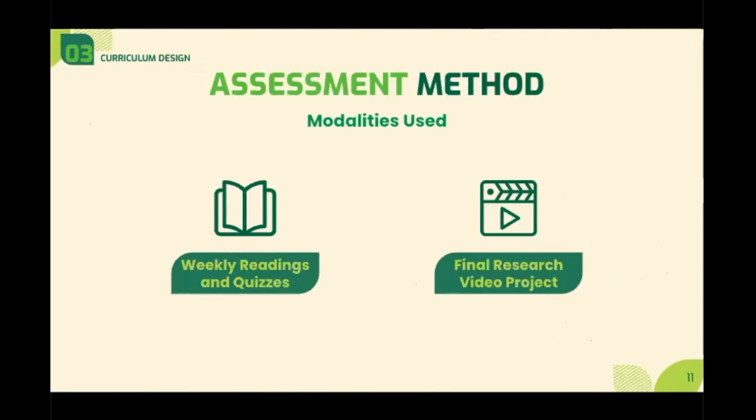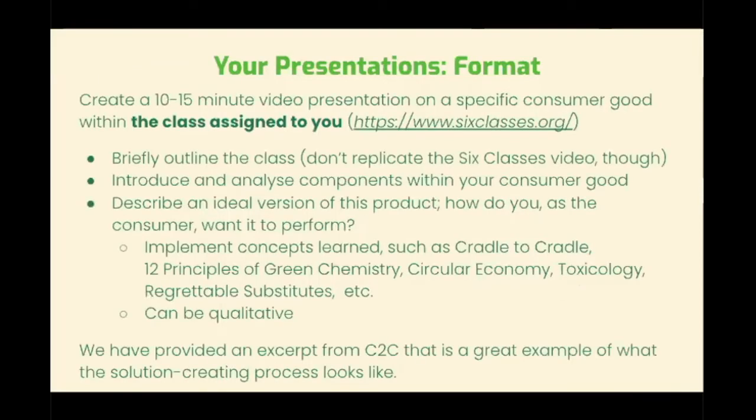We assessed student learning for most weeks through weekly readings and quizzes given via Google Forms. Within these quizzes we asked our students content-related questions in order to have them relay the learned information back to us using their own words. The big end-of-semester project came in the form of a final research video project. This slide is what we gave our students as their project brief — they were asked to create a 10 to 15 minute video on a product within a class.